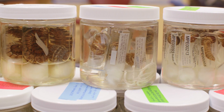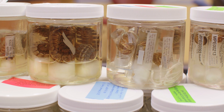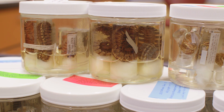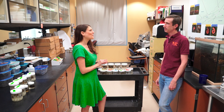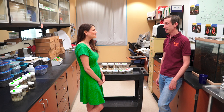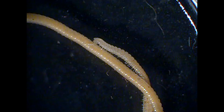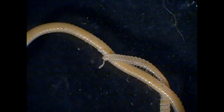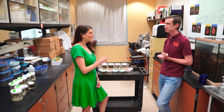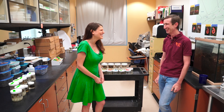The name millipede means thousand feet, but no species has ever been found to have quite that many legs. The leggiest millipede in the world is a species from California. The name is Illacme plenipes — it actually means 'in highest fulfillment of feet.' It has 750 legs. It was first discovered in 1921, and for about 80 years it was never found again until it was rediscovered in 2005. By you. By me.